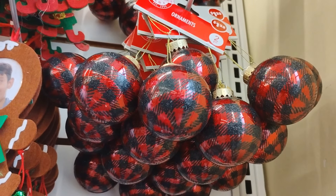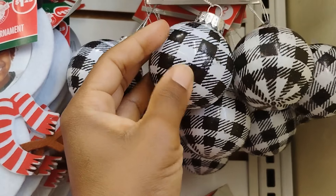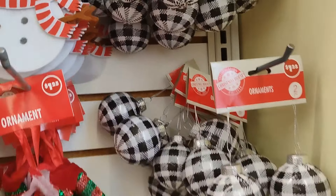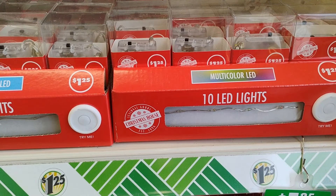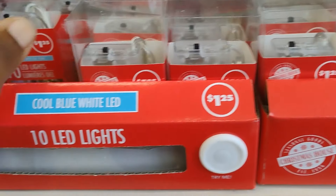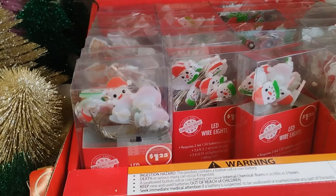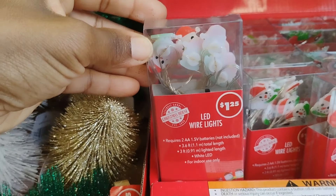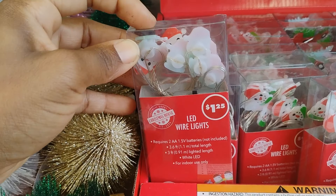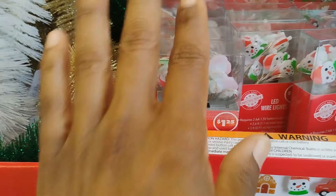They have new ornaments — red and black. And then they also have new ornaments in black and white with little decorations and silver glitter. Really, really cute. They also have these multicolored LED 10 lights. They have the LED wire lights — you see the snowman? It requires AA batteries, it's 10 pieces. Look at how it's going to look with the little snowman — really, really cute.